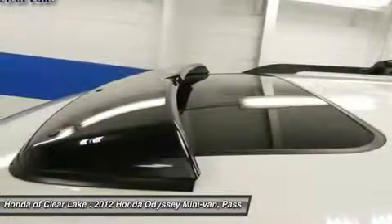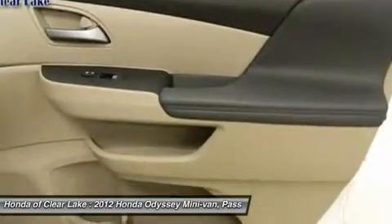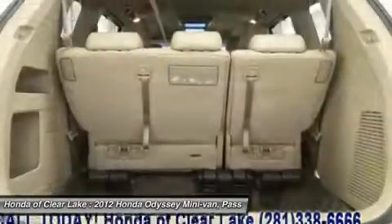then stop your search right here. This is the ultimate van that is certain to fit your needs. High caliber fit and finish. Named family car of the year by cars.com.